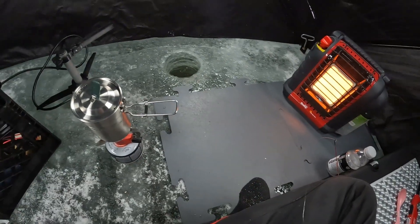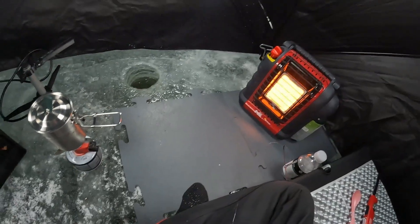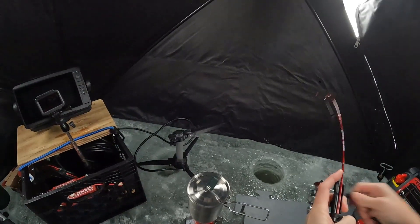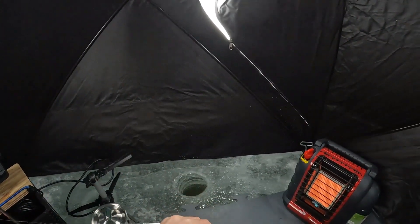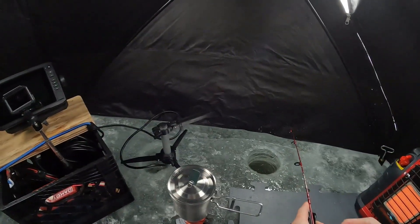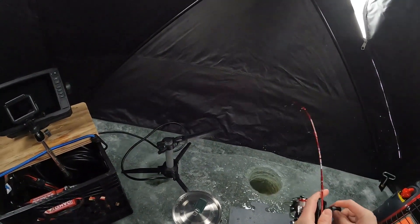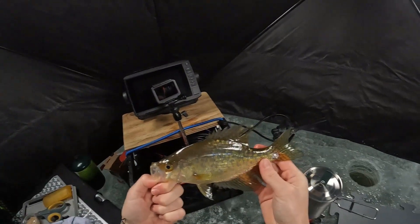I'll experiment with some different baits in a minute. Wind is still whipping out there. Just having a shelter for blocking the wind and the sleet that came down earlier is such a huge deal as far as comfort goes. Got one on — a little gill. That one did not make it to the bottom. It's actually feeling pretty good — bigger crappie probably. Beautiful black crappie right there. That's sweet.